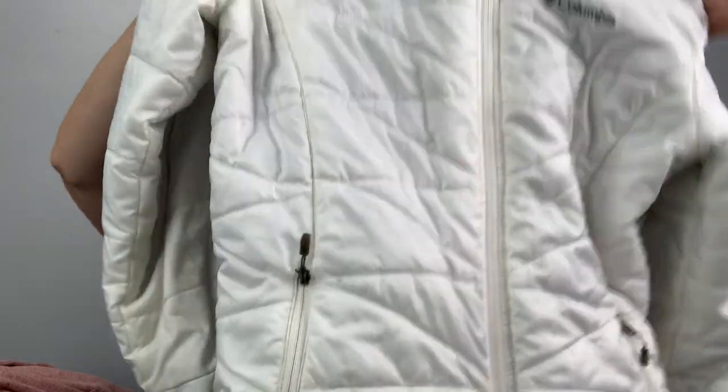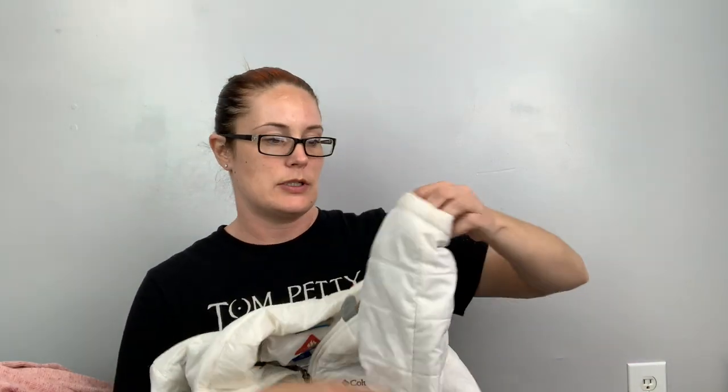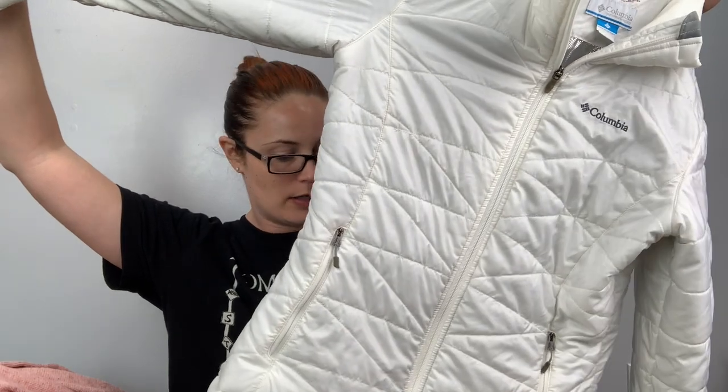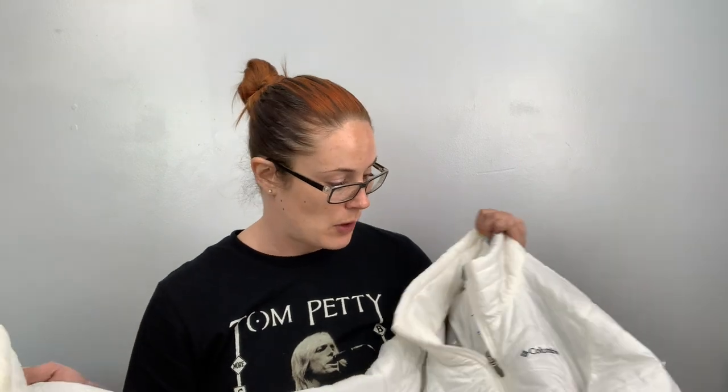I was shocked to find this — it's a Columbia Omni-Shield Omni-Heat, size medium. I wear this like 100% of the time when I'm wearing a jacket. It has thumb holes, and I found one in the bins! I'll probably list this for $40 or $50. It's in really great shape for being white — actually a little bit cleaner than mine. I'm going to bleach-wash it due to some discoloration.